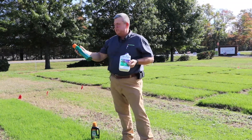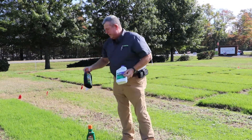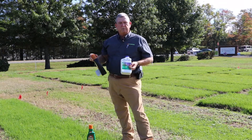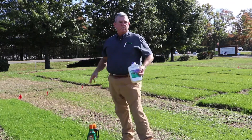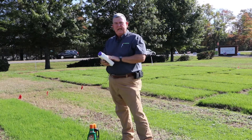Here's one called Weed Beater Ultra from the Bonide company. This is Ortho Weed B Gon — it also has some crabgrass control in it. And this is Spectracide Weed Stop for Lawns, also with some crabgrass control. The crabgrass control is not necessary now, but these products are still going to work on the broadleaf weeds that are out here.